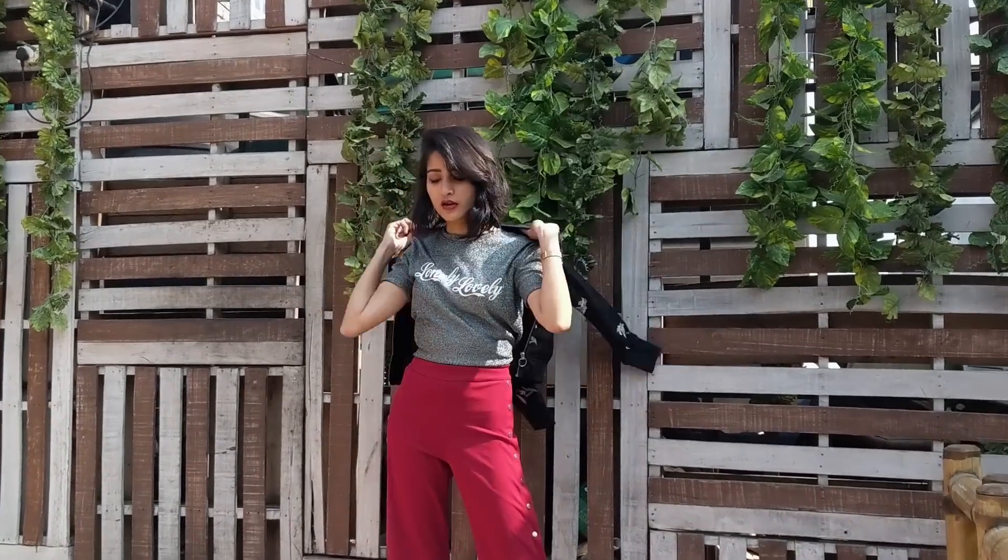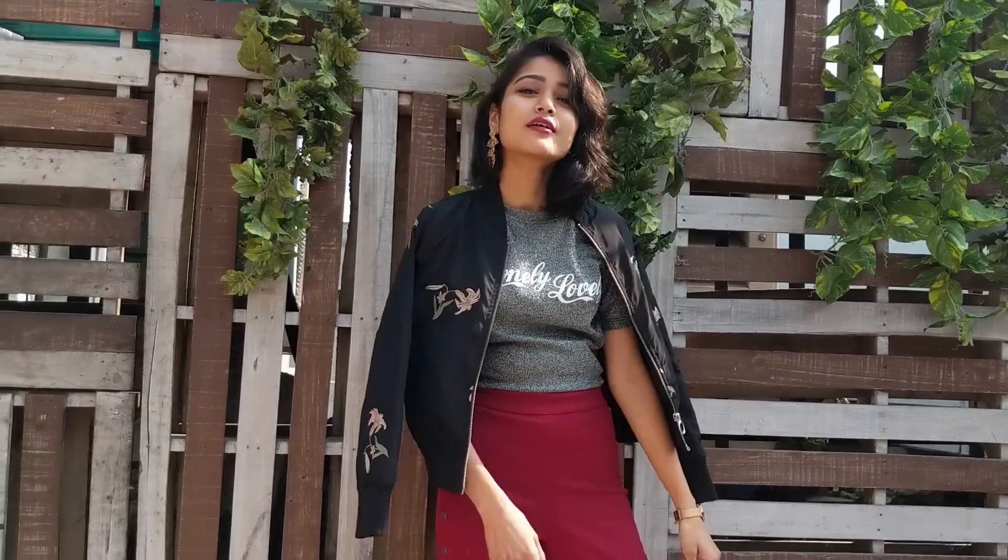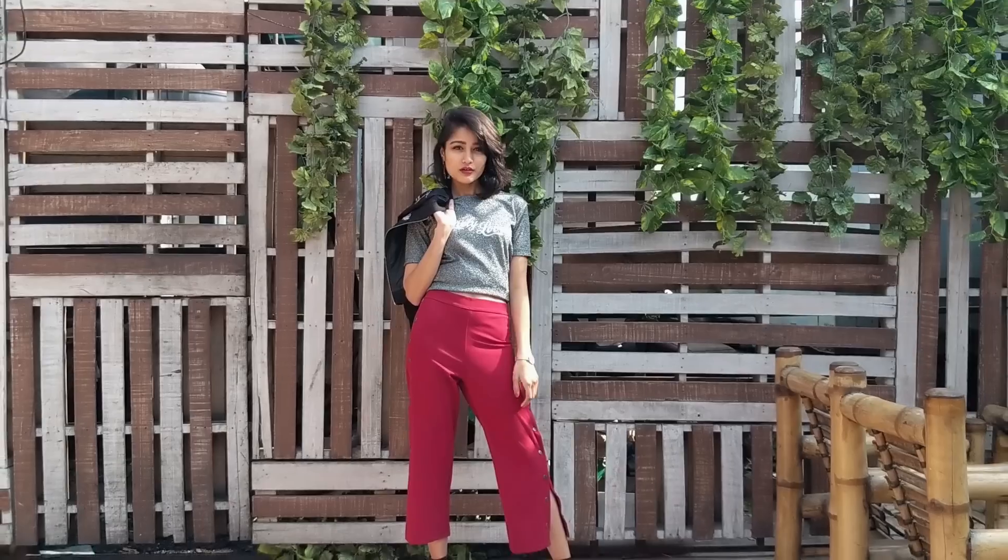Then I just added a floral bomber jacket on top to complete the look and wore my boots to make the whole combination look cool and chic at the same time. You can also switch to heels or flats according to your comfort.